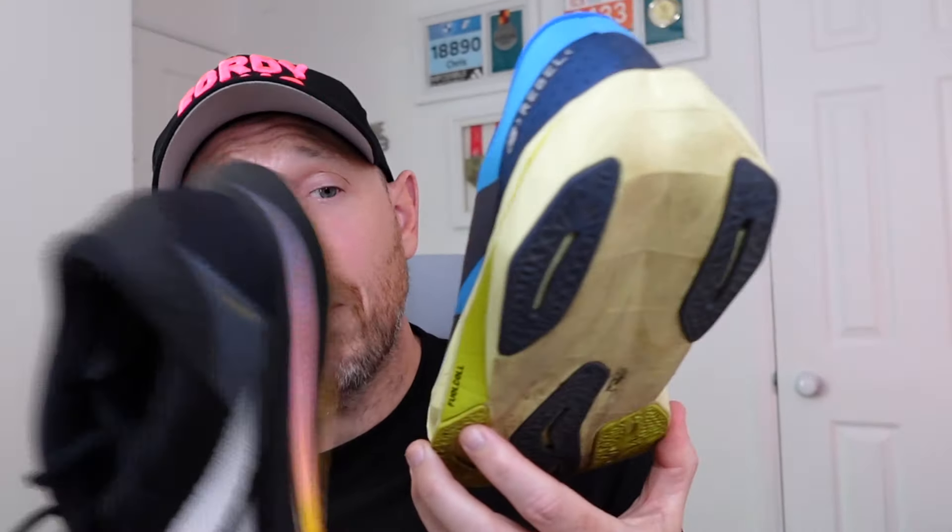Stats and features. We've got basically 30mm of stack in here with a 6mm drop. We've got PEBA blended fuel cell midsole. Doesn't fit true to size. This is a UK10. It's 140 pounds.